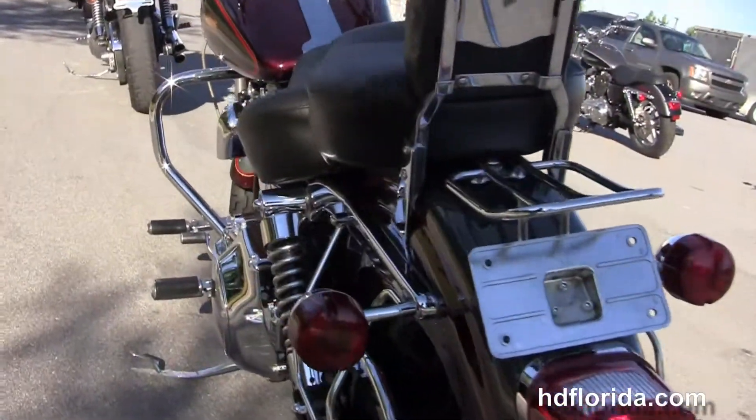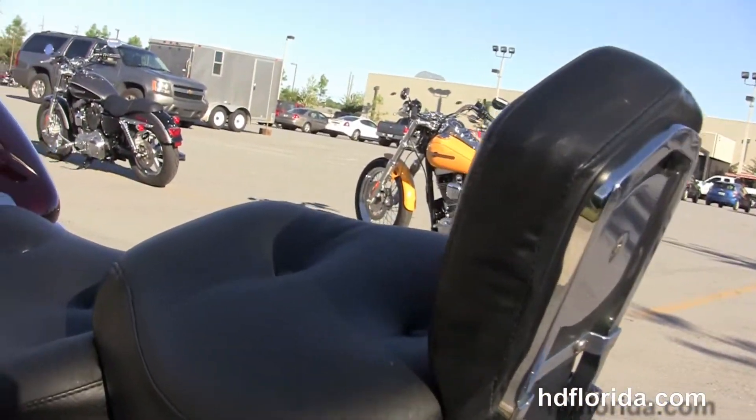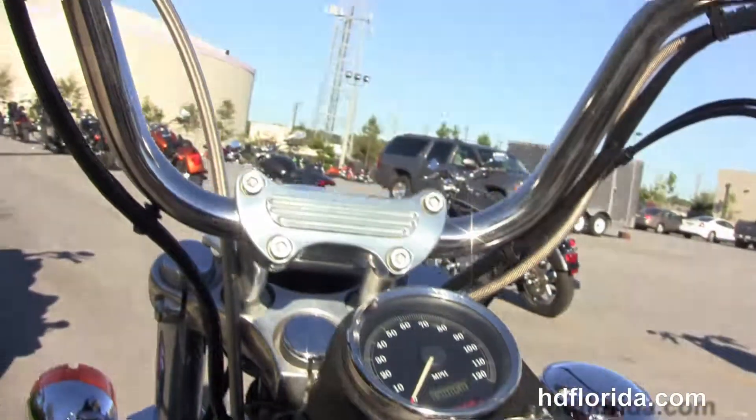We've got the additional chrome saddleback brackets, chrome lay down license plate frame, luggage rack and passenger backrest. We've got the upgraded 2-up Mustang seat and the chrome tank trim with a tach speedo combo.